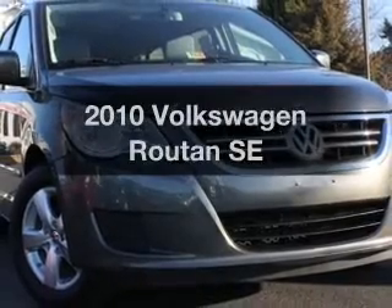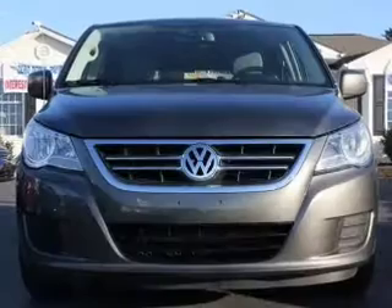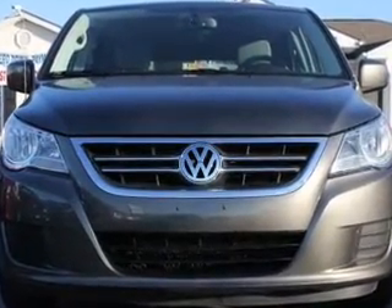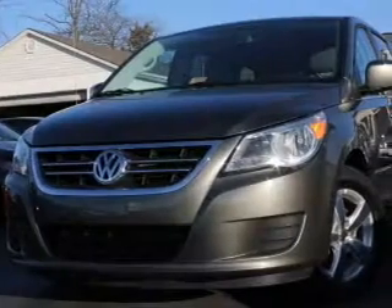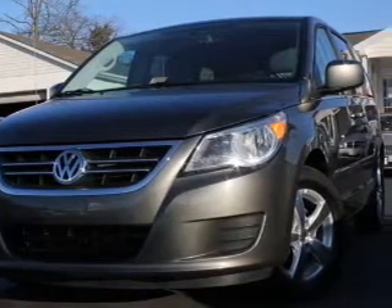Presenting the 2010 Volkswagen Routan. If you're looking for an automobile with great attributes, look no further. With a reliable six-cylinder engine connected to a smooth shifting six-speed automatic transmission, the anti-lock braking system will help deliver you safely to your destination.